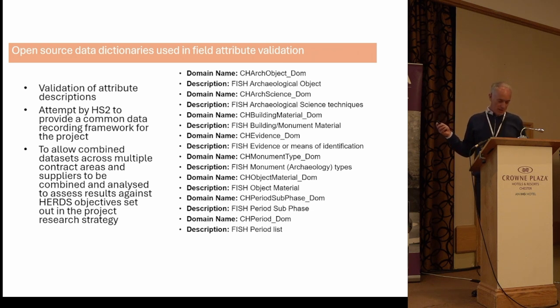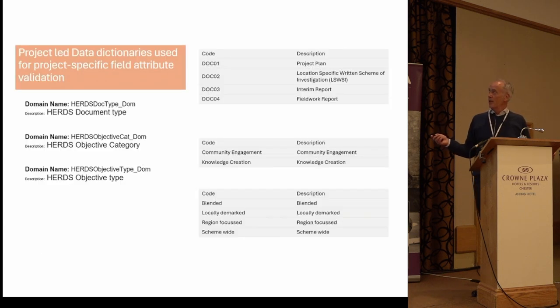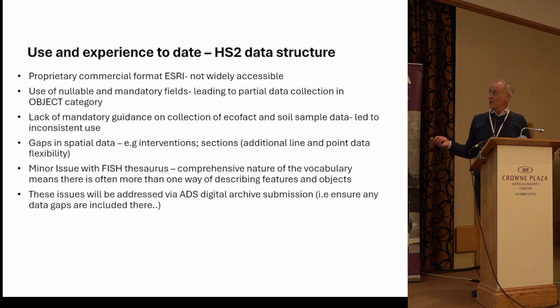The whole vocabulary and validation of data in the heritage schema for HS2 is backed up by FISH wherever feasible, and backed up by its own lookup tables where an obvious list doesn't exist. The key thing about HS2 is that post-excavation is still to come, so there's a big opportunity when that starts to understand how wide-reaching the synthesis can go — bringing in outside areas to the scheme, not misunderstanding the impact of that linear corridor, and accessing nearby context from other projects, which means finding data for that.